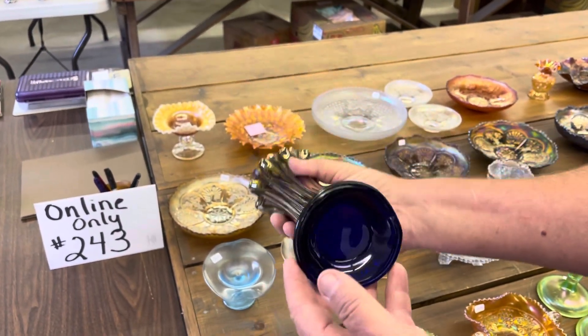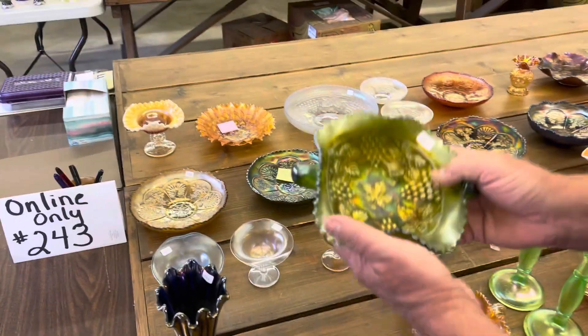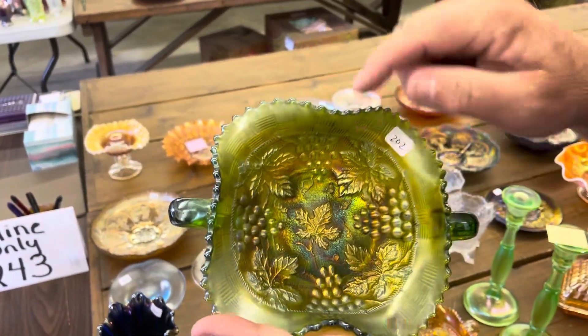Here's a thin rib vase in blue, Northwoods. Grape and Cable Bon Bon — notice it's stippled and it's in green.